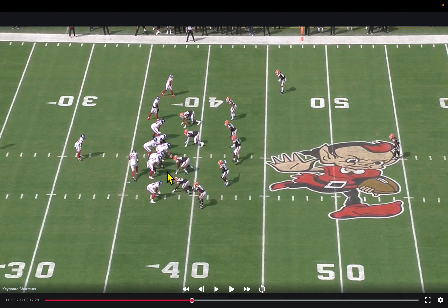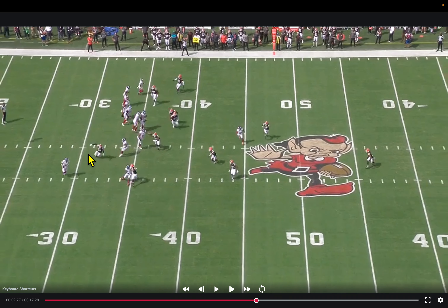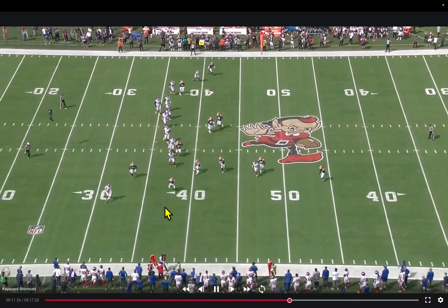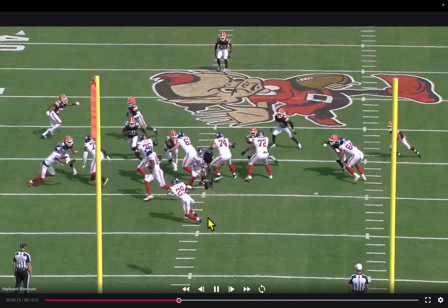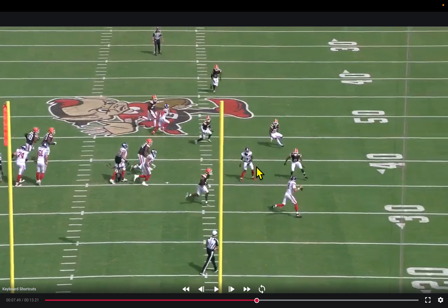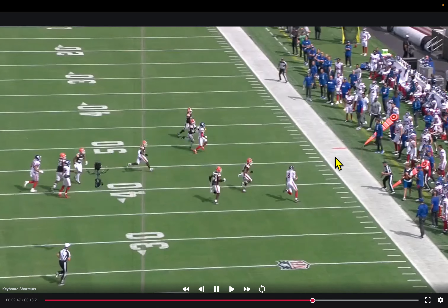First and ten in a running set, single safety middle — essentially a nine-man box by Cleveland wanting to stop the run. They fake a toss to the boundary, get a sprint-out action by Jones with a simple flat route plus an over route and a delay flat. Cleveland covers it well; a defender plays that flat and slows things down. Daniel Jones does a good job just getting what he can with his legs on first down. He probably could have popped the ball to Neighbors for a few tough yards, but Jones outflanks the defender and picks up a few yards with his feet.